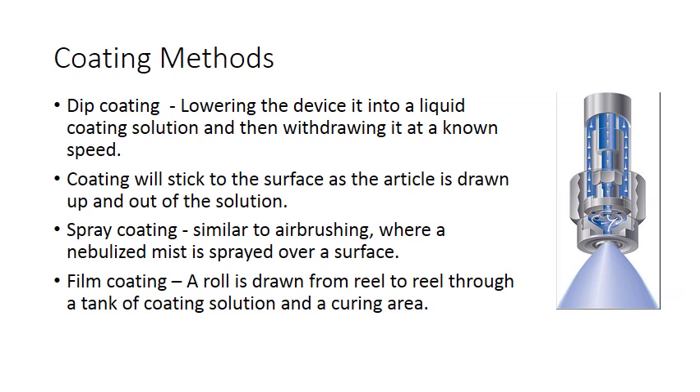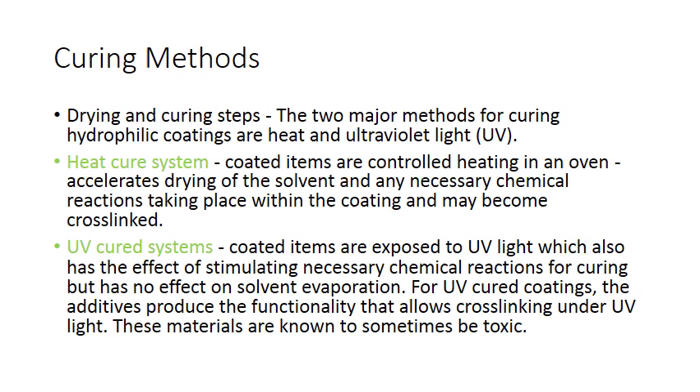Typical coating methods are dip coating, where you lower the device into a liquid coating solution and withdraw it at a known speed; this can be repeated a number of times and once ideal parameters are established you have a valid dip coating process. Spray coating is similar to airbrushing, where a nebulized mist is sprayed over the surface. Film coating is where a roll is drawn from reel to reel through a tank of coating solution and a curing area.